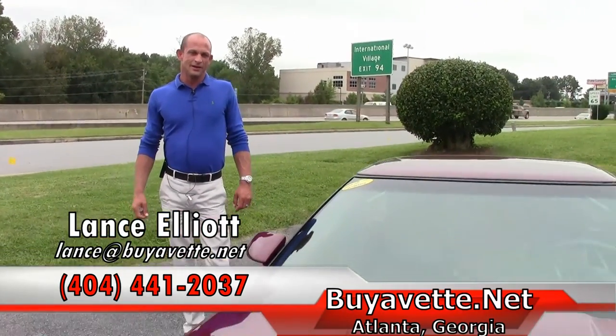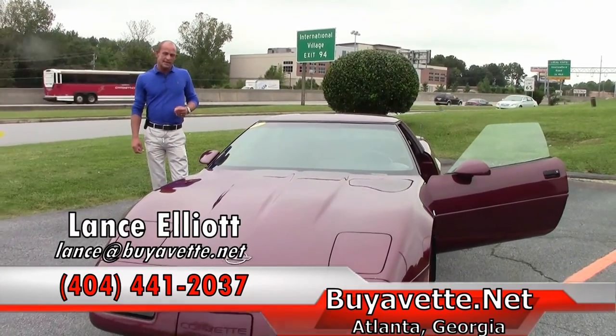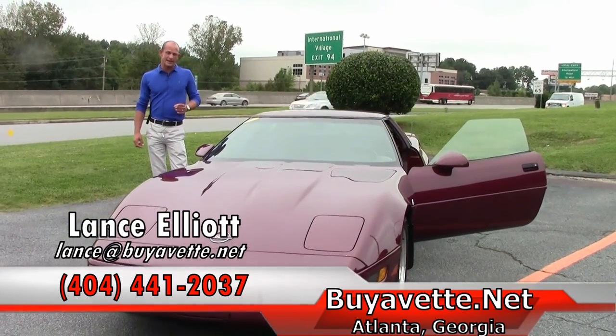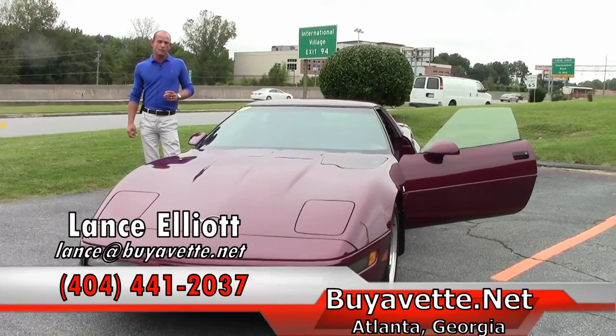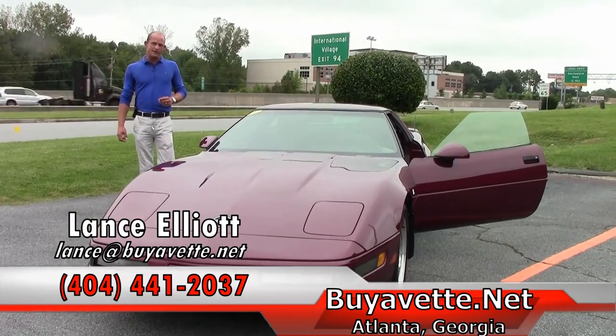So if you'd like to take a look at this beautiful 1993 collector's edition 40th Anniversary Corvette, give me a call on my cell phone — Lance Elliott, 404-441-2037 — or shoot me an email at Lance at buyavet.net.